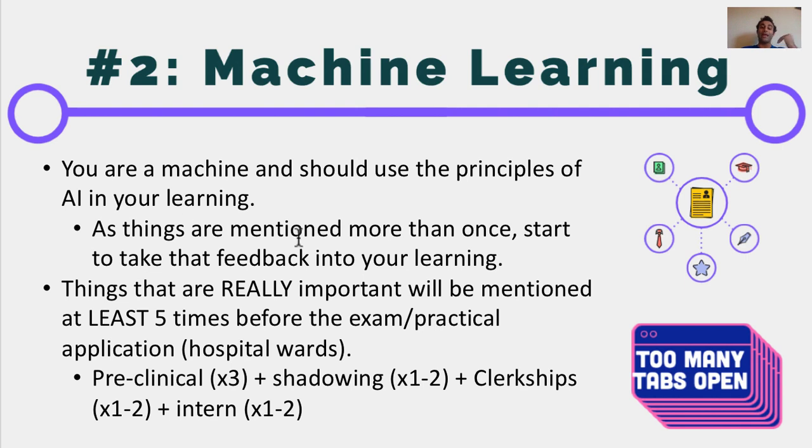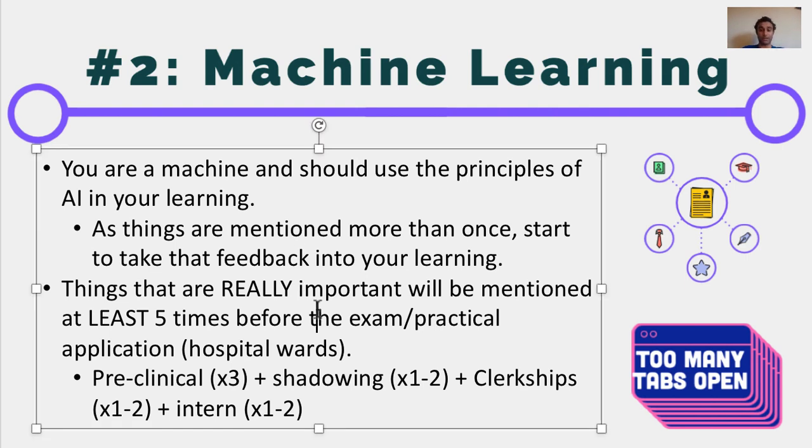The way I usually approach this is that as things are mentioned more and more often — say you start biochemistry with a broad mindset — you start realizing that a certain enzyme, like phosphofructokinase, keeps getting mentioned over and over again. Well, if something's mentioned over and over again, chances are it's important. So as you lay down the foundation, you fill it in with the details that are relevant, and you'll know which details are relevant because those are the ones mentioned multiple times.